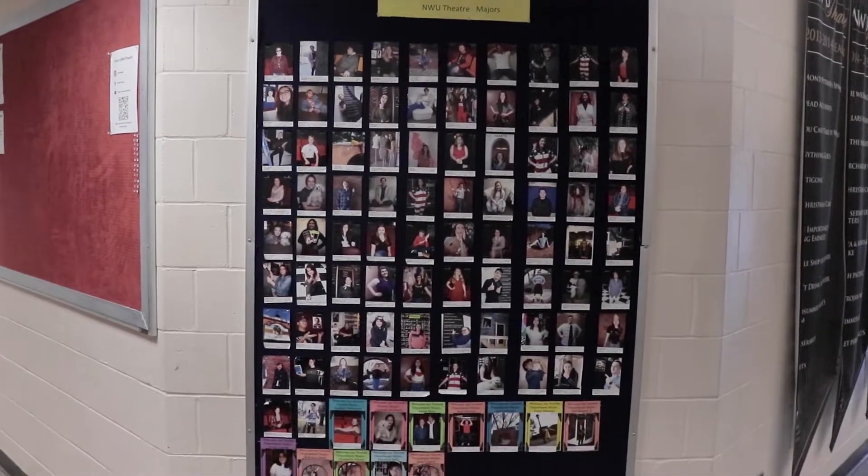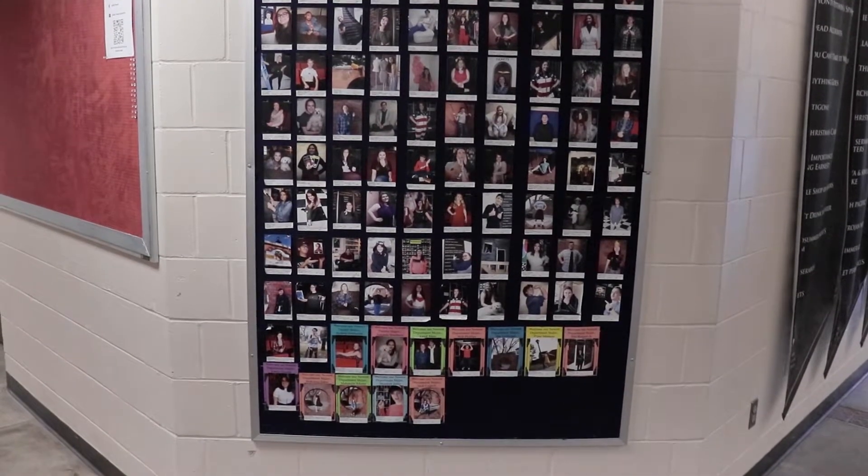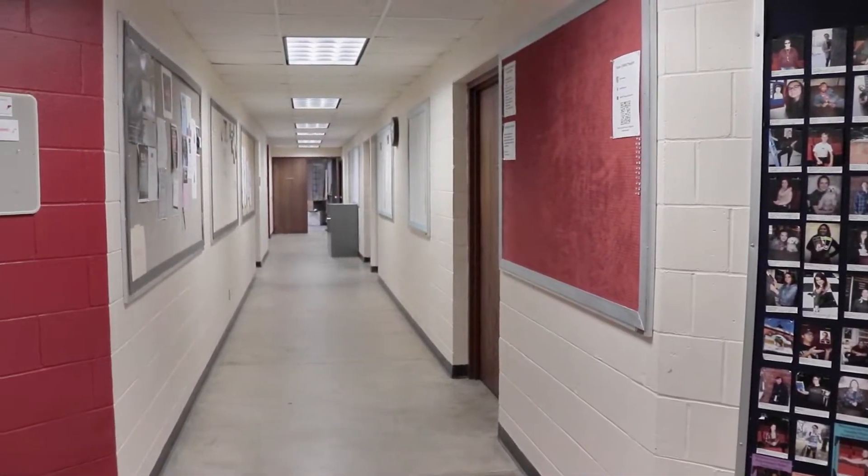Turning around, we see our board of theatre majors and minors. Down this hallway you will find our call boards.